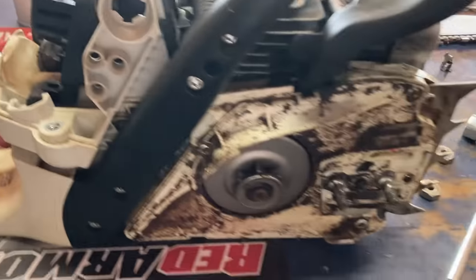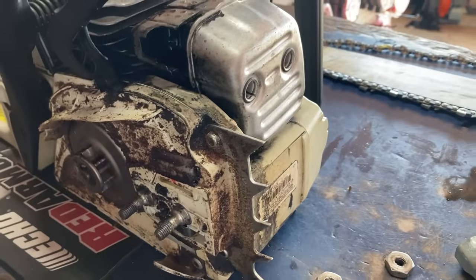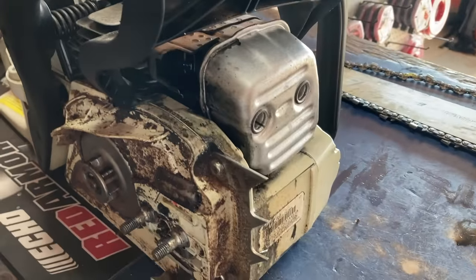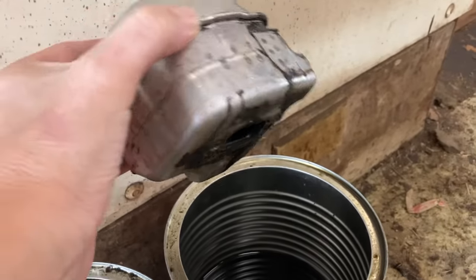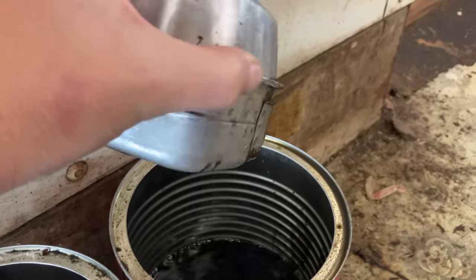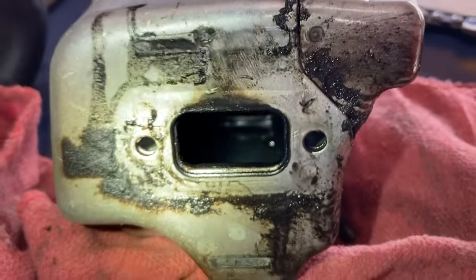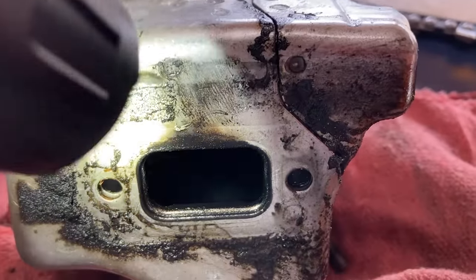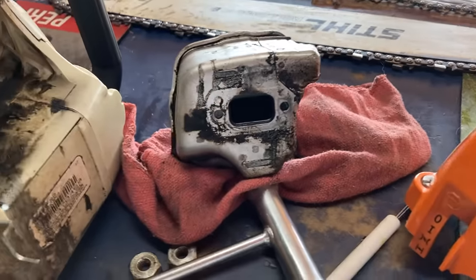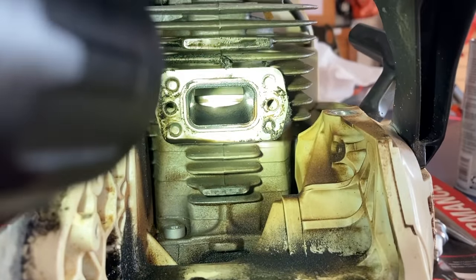I put a plug in it and it was super, super flooded — everything looks wet everywhere. So I pulled the muffler off to make sure it wasn't completely full of gasoline, and yeah, it's got a lot of gas in it. I had to blow it out because even after pouring it, there was still a puddle down in there. The cylinder though looks pretty beautiful.